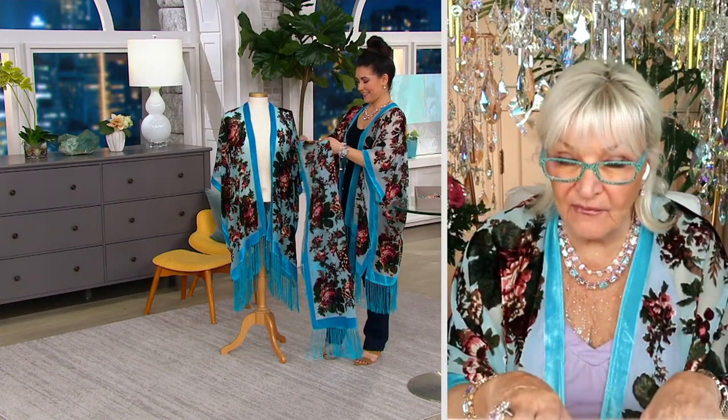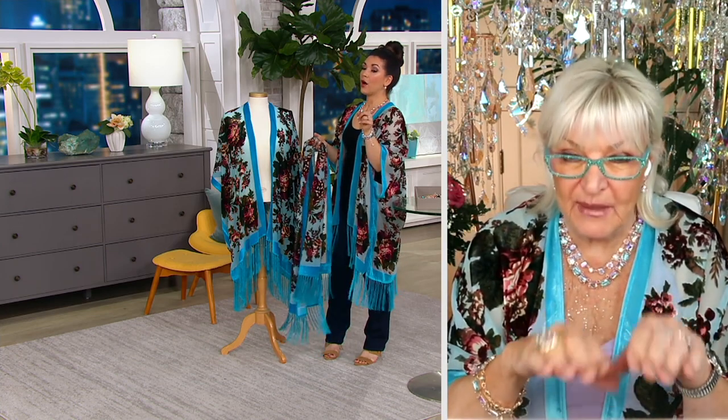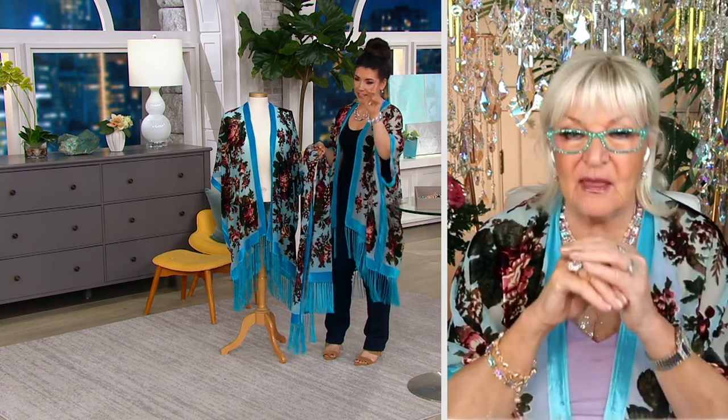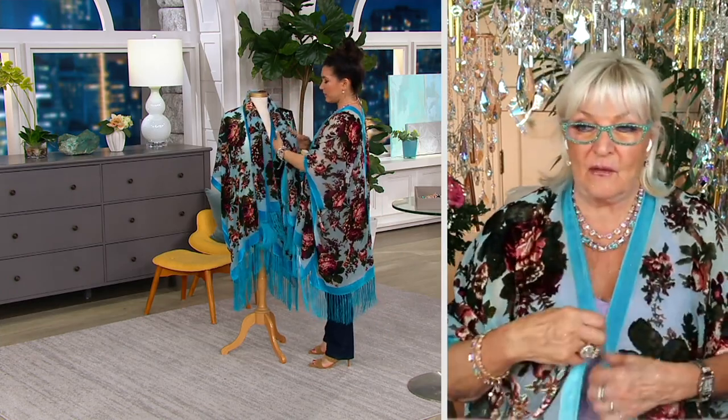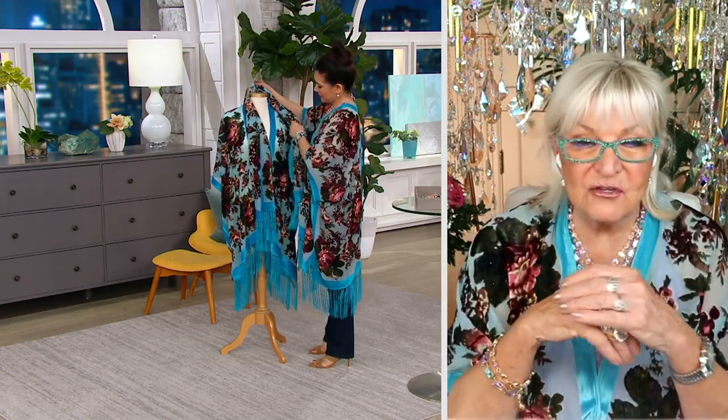We do velvet. This is the first one we haven't done with beads. Velvet is our famous thing. We're famous for our Devoray, which is the burnout velvet. We've done several of them on QVC this last couple of years, and they've been heavily beaded.